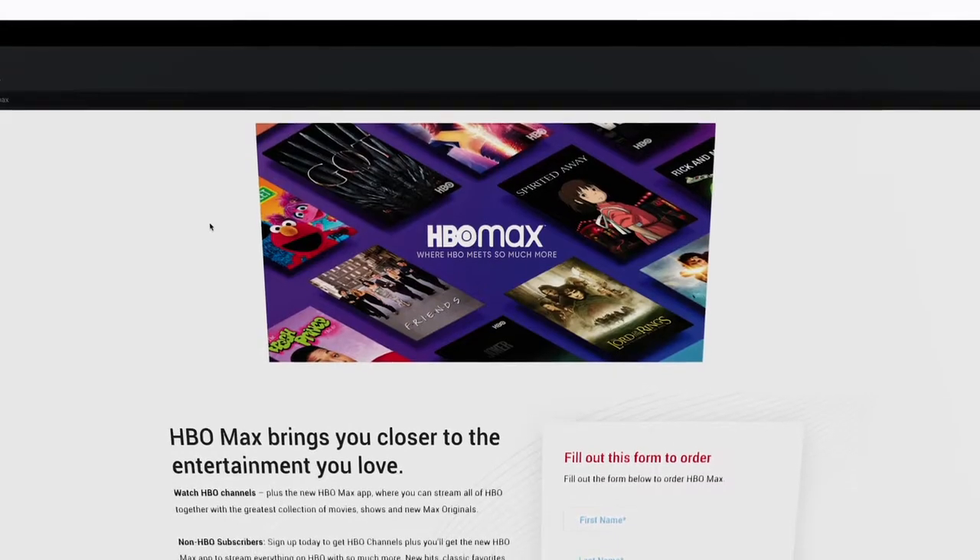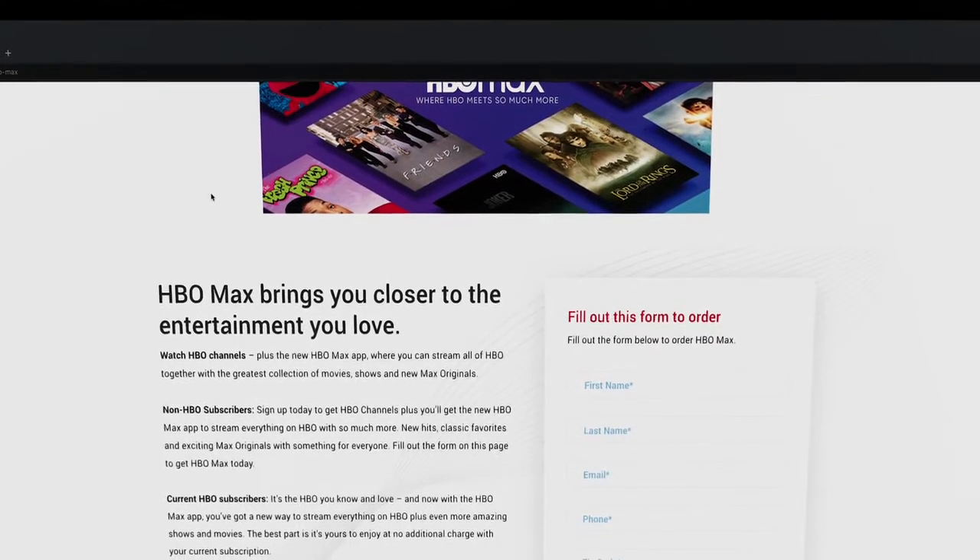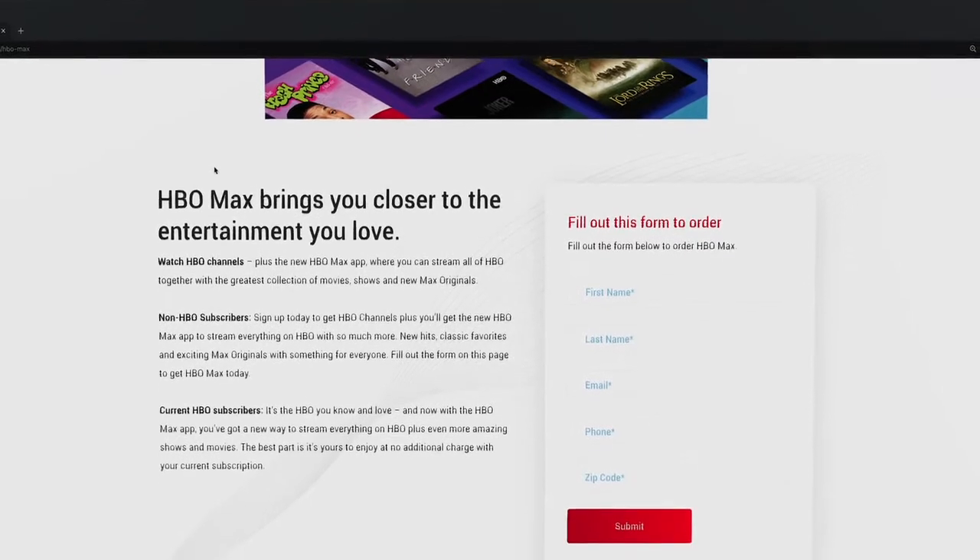Finally, premium channels like Showtime, HBO, and HBO Max streaming apps are available in just a phone call to 877-HARGRAVE-AWAY.